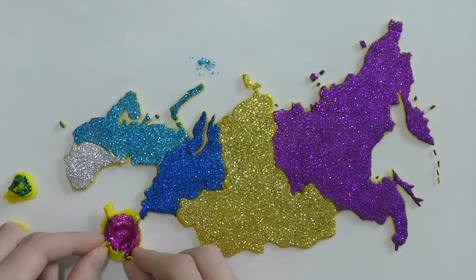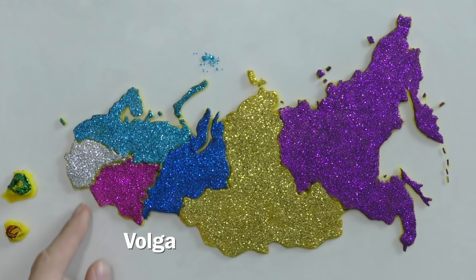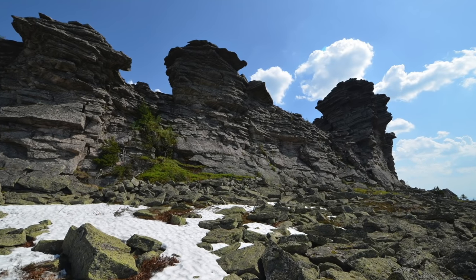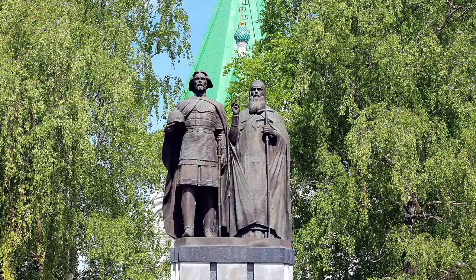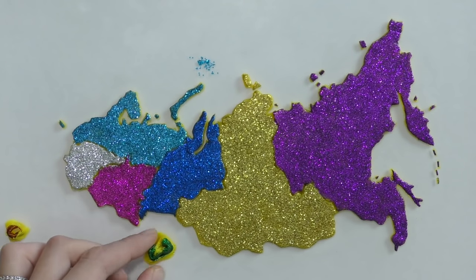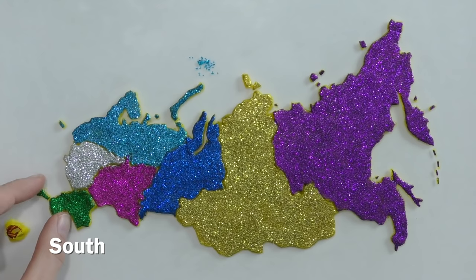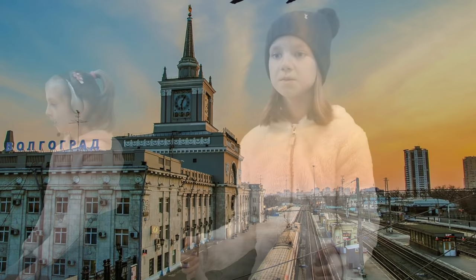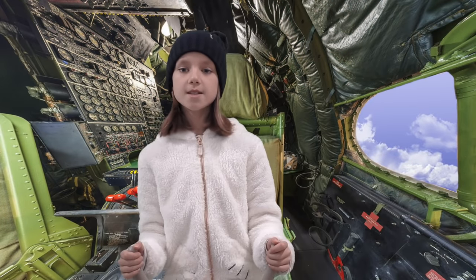Perfect! Still too low, Gabrielle. We're over Nizhny Novgorod. We're in the South District now. We're in Volgograd. Wow, look at that beautiful tall sculpture. That's the Motherland Calls, the largest statue in Europe.